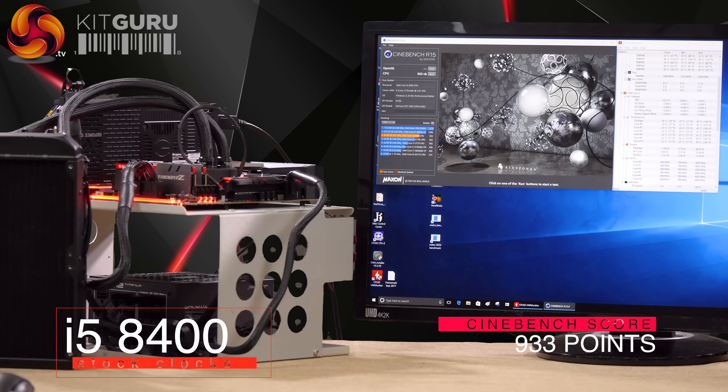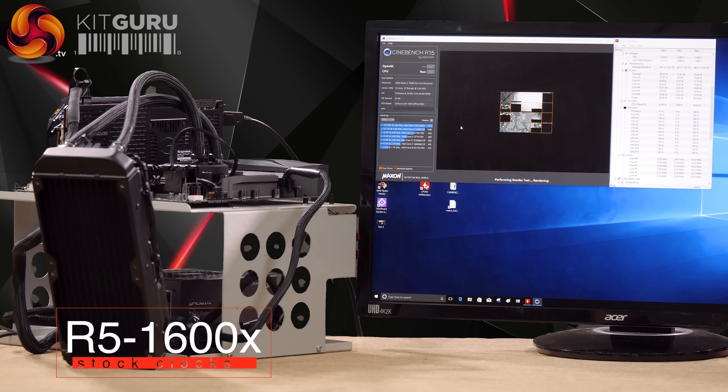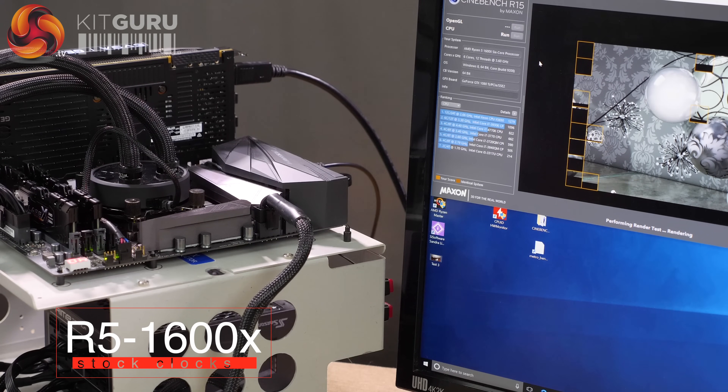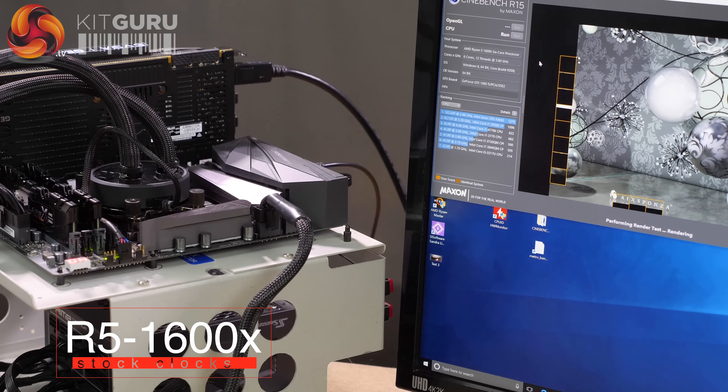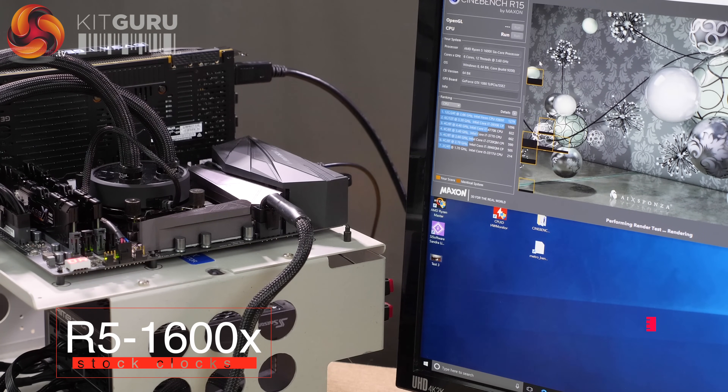A score of 933 — very comparable to a Kaby Lake 7700K. Now it's the turn of AMD Ryzen 5 1600X, running on an ASUS Crosshair 6 Hero motherboard. This is a 6-core, 12-thread processor, just like the new Coffee Lake. The snag is it has quite a low base clock speed — it can turbo up to 3.7GHz all cores. If you overclock it, you'll hit 4GHz, which is that classic conundrum: AMD can hit 4GHz, Intel can go all the way to 5GHz. Out of the box, AMD is slower.